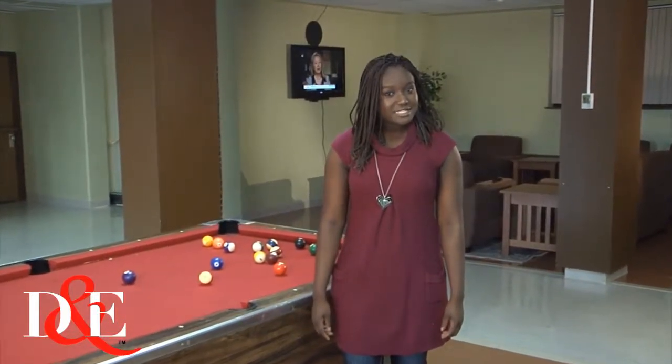Hi, I'm Nuna, a freshman at D&E and a resident at Darby Hall here on campus. What makes residence life at D&E so different? That's easy. You do.